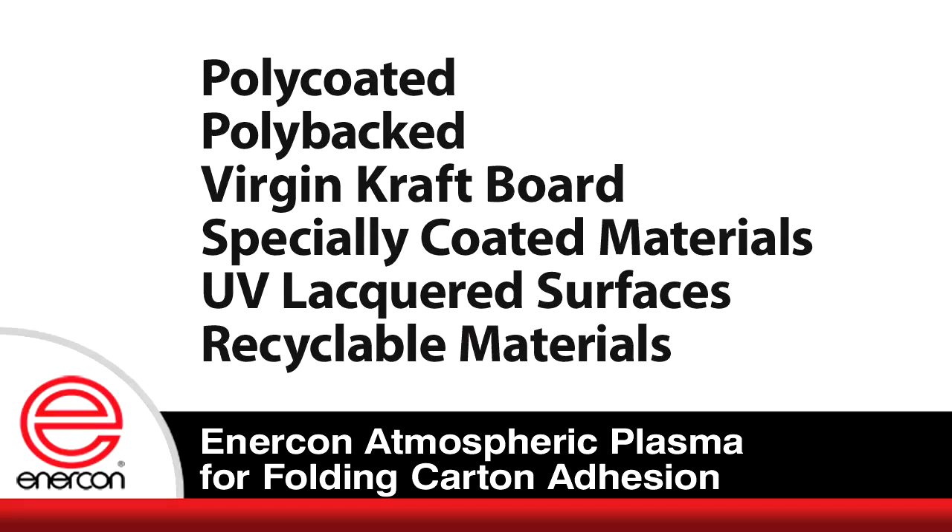Materials are rapidly evolving and range from poly-coated, poly-backed, virgin kraft board, specially coated materials, UV lacquered surfaces, and recyclable materials. These surfaces can exhibit varied receptivity to conventional bonding processes.